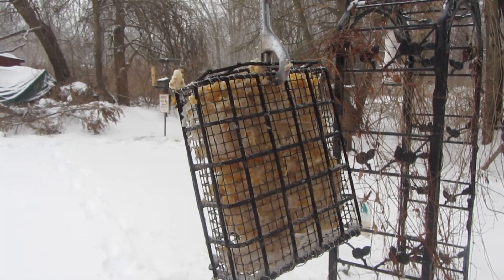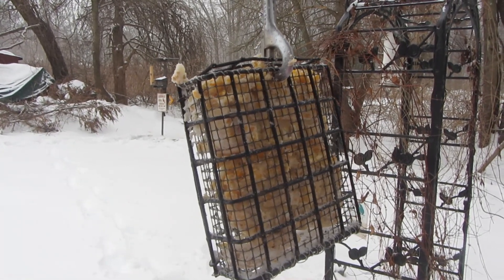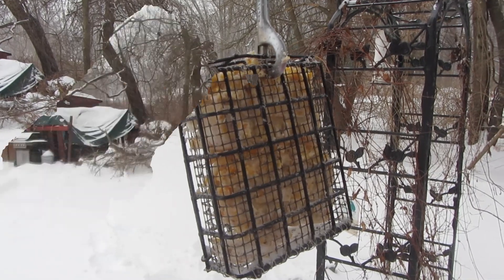Look at all kinds of birds here — woodpeckers, nuthatches. They love suet. Well, I'm heading in to go have a cup of coffee and sit by the wood stove and watch my birds.